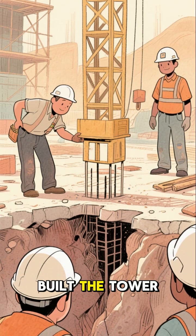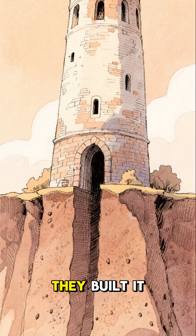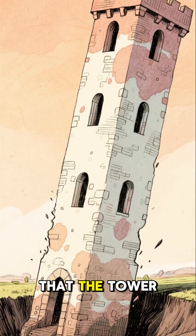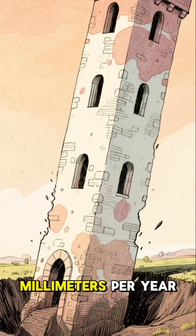See, when they built the tower, they didn't build it on solid ground. Instead, they built it on a soft clay layer, and that meant that the tower was sinking into the ground at an alarming rate of 1.2 millimeters per year.